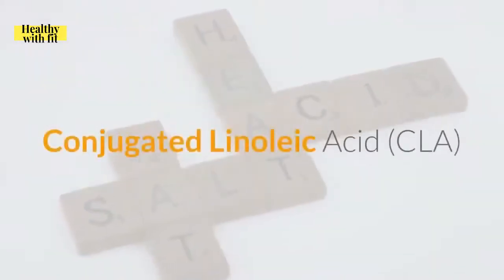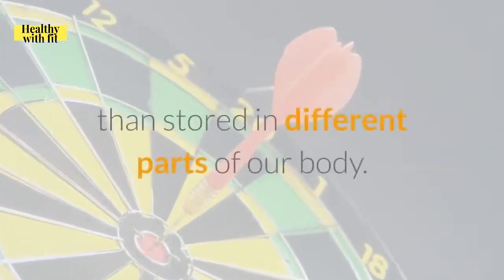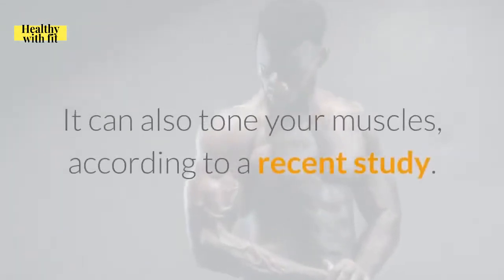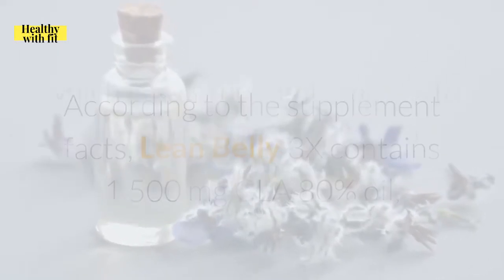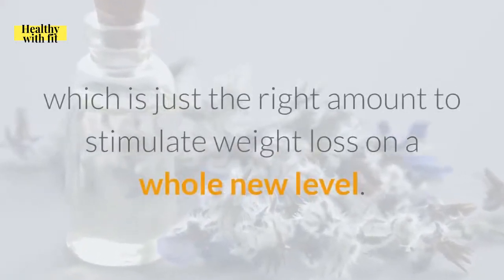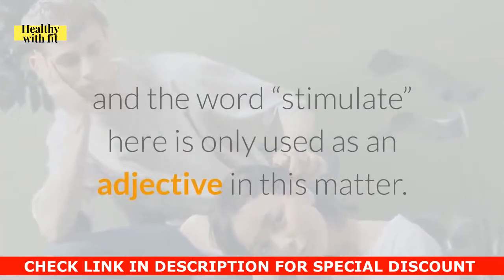Conjugated linoleic acid can reliably target fat to be burned instantly rather than stored in different parts of our body. It can also tone your muscles, according to a recent study. According to the supplement facts, Lean Belly 3X contains 1,500 mg CLA 80% oil, which is just the right amount to stimulate weight loss on a whole new level. We would like to remind readers that this supplement does not have any stimulant — the word 'stimulate' here is only used as an adjective in this matter.